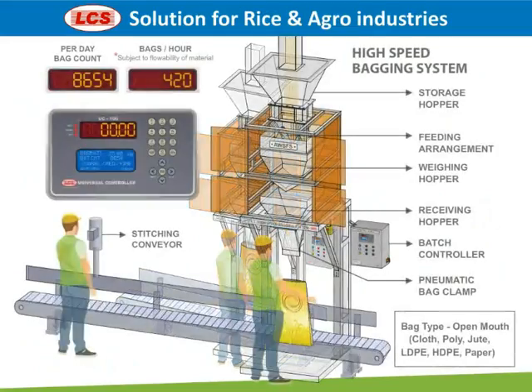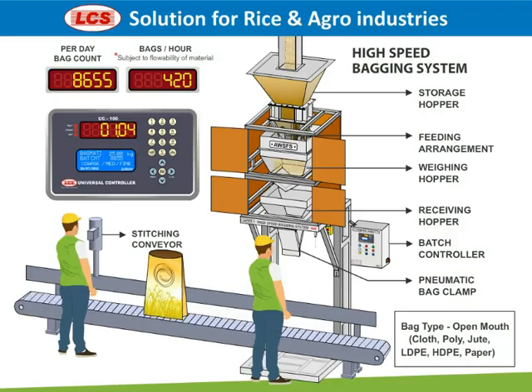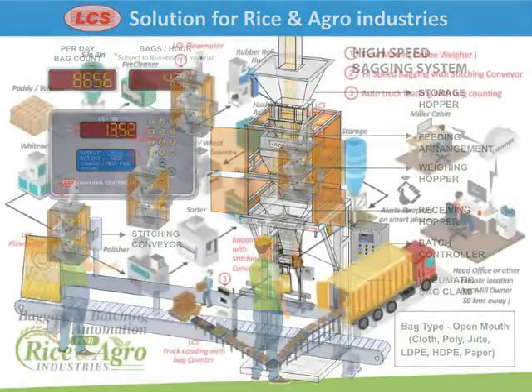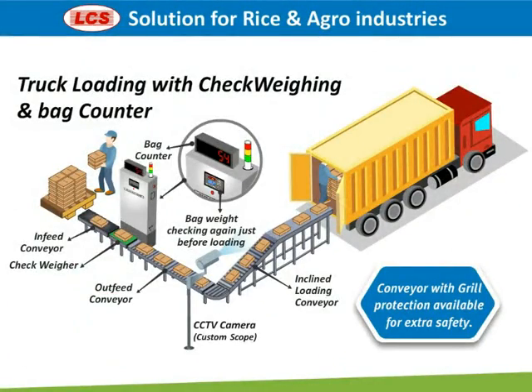This is our high-speed bagging system with stitching conveyor — let's see how it works. And this is the truck loading system with checkweighing and bag counting.